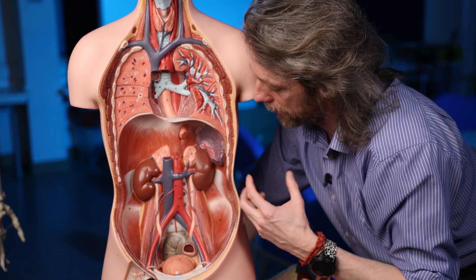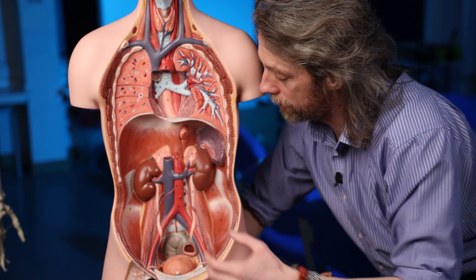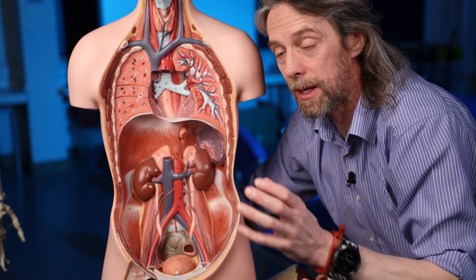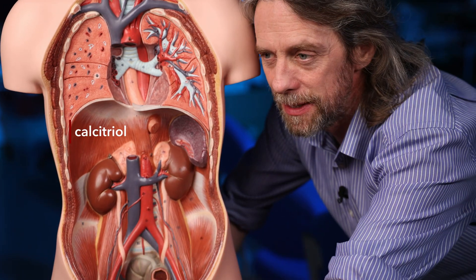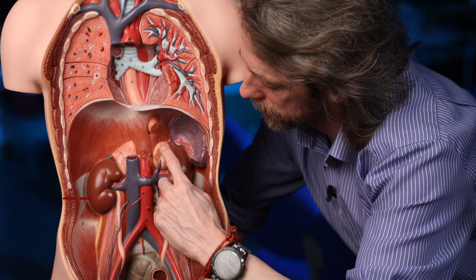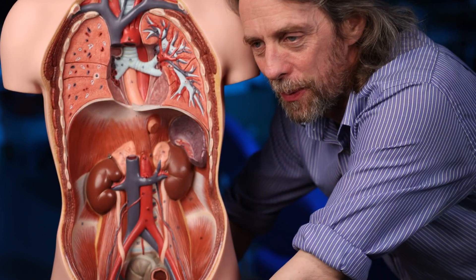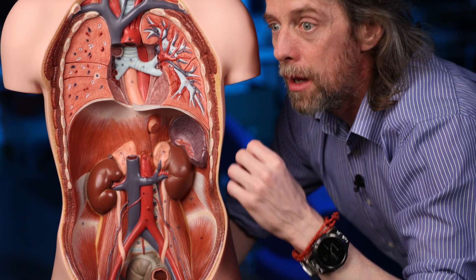The kidneys also make hormones. They make erythropoietin — EPO — a rather dirty word in professional cycling, which signals cells in the bone marrow to make more red blood cells when your blood needs to carry more oxygen. They make calcitriol, the end product of the vitamin D synthesis pathway, which triggers the gut to absorb more calcium. And they make renin, involved in the renin-angiotensin-aldosterone system regulating blood pressure. Hormones affect cells that make other signals that affect other cells — it gets very complicated, but it's working all the time, and when it stops working, there's a problem.